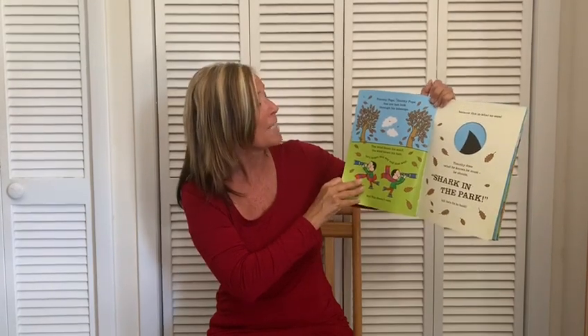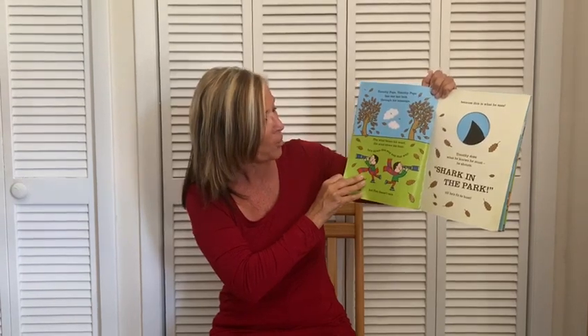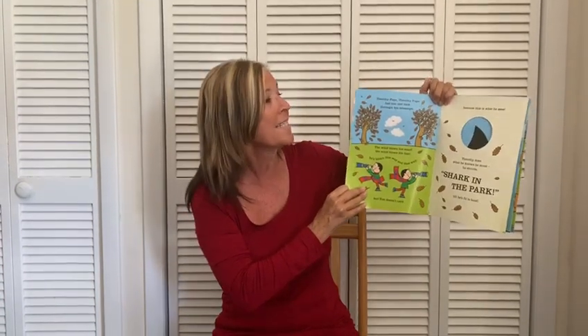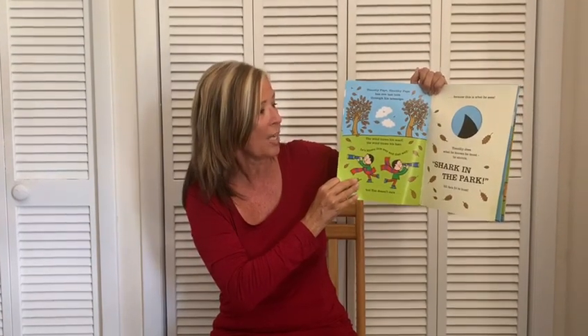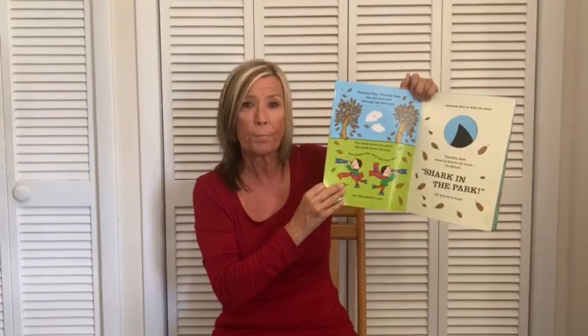Timothy Pope, Timothy Pope has one last look through his telescope. The wind blows his scarf, the wind blows his hair. He blows this way and that way, but Tim doesn't care because this is what he sees. Timothy does what he knows he must. He shouts, Shark in the Park! Until he's fit to bust.